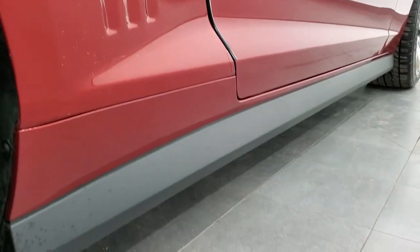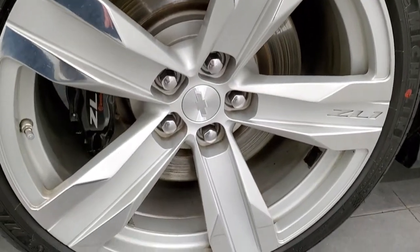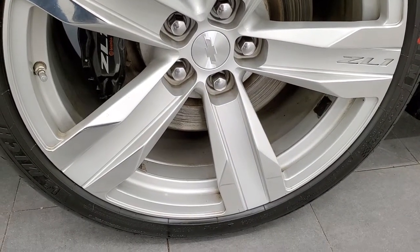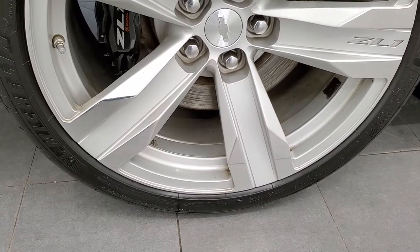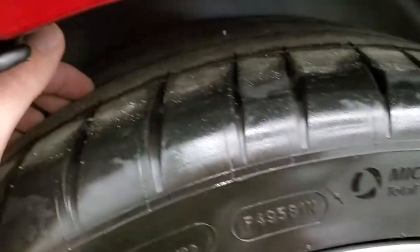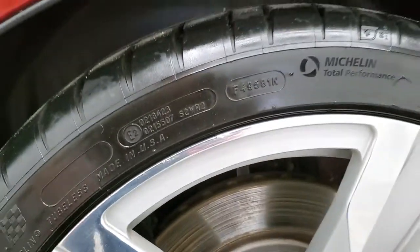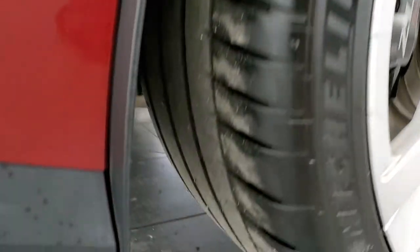I didn't see any dents or dings down that side, and this back rim is in really nice shape. On the back we have Michelin 315/30 ZR20 tires, and these tires have about the same amount of tread as the front tires — obviously a different style of tire in the back than the front.